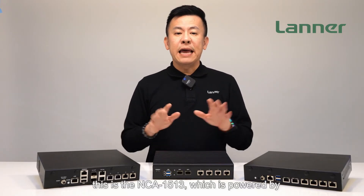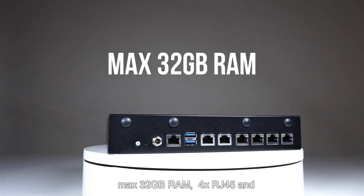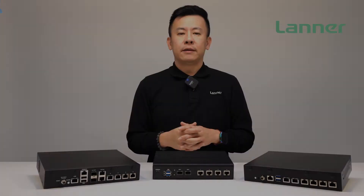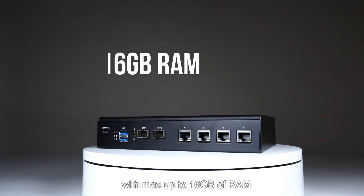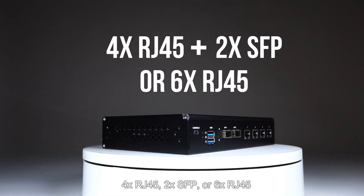In the middle here, this is the NCA-1513, which is powered by an Intel Atom 2-4 core CPU, max 32GB of RAM, 4x RJ45 and 2x SFP, and 6x RJ45 on the other side. As for the NCA-1510, it is powered by an Intel Atom 2-8 core CPU with max up to 16GB of RAM, 4x RJ45, 2x SFP, or 6x RJ45.